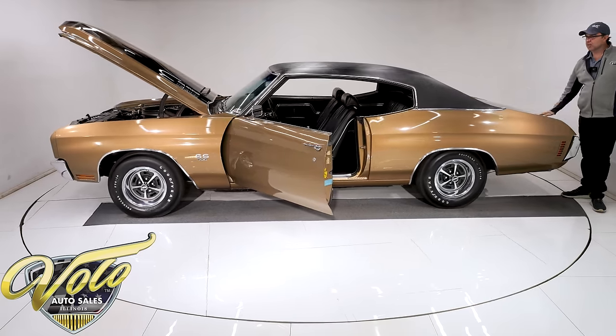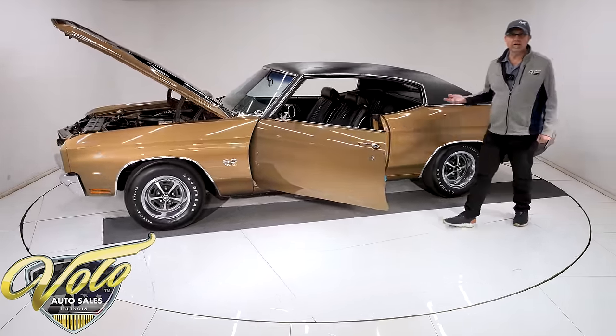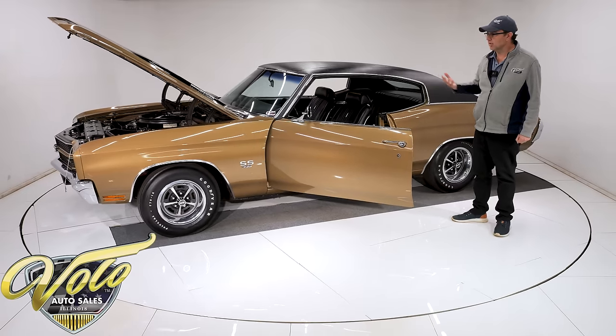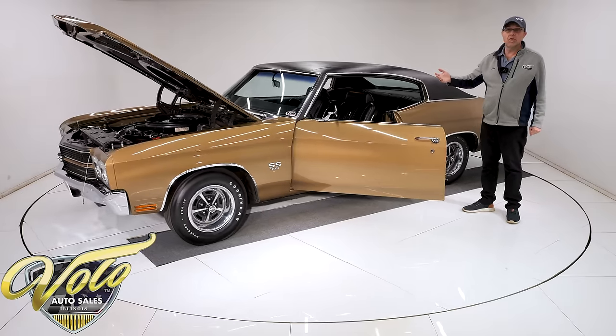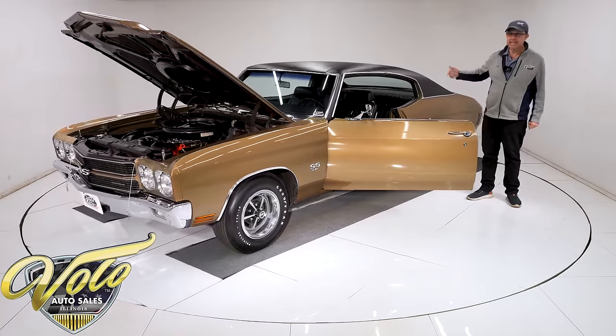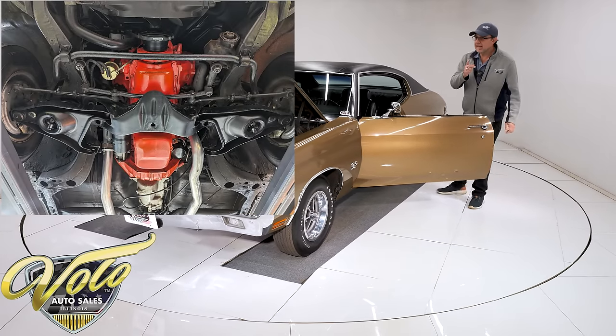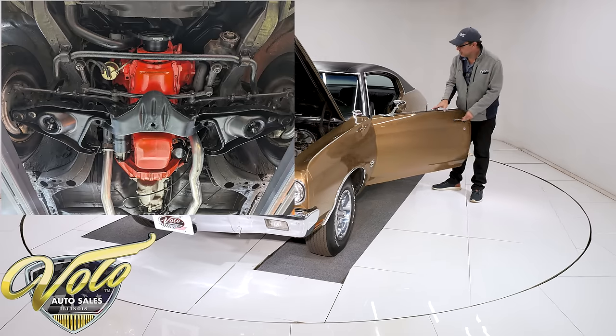Underneath the car is just really well-preserved — no rust. All original metal, it's not rotten at all. All the floors are clean and original. The third owner did replace the spiral shocks, and I think he replaced the springs too. We might have those in the shop — I'll double check.